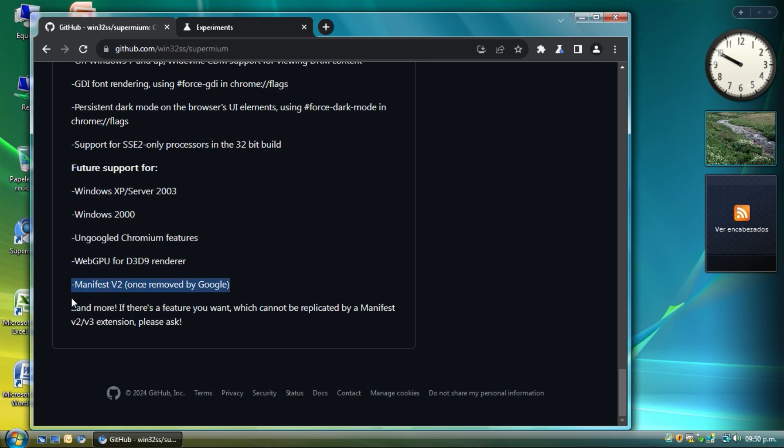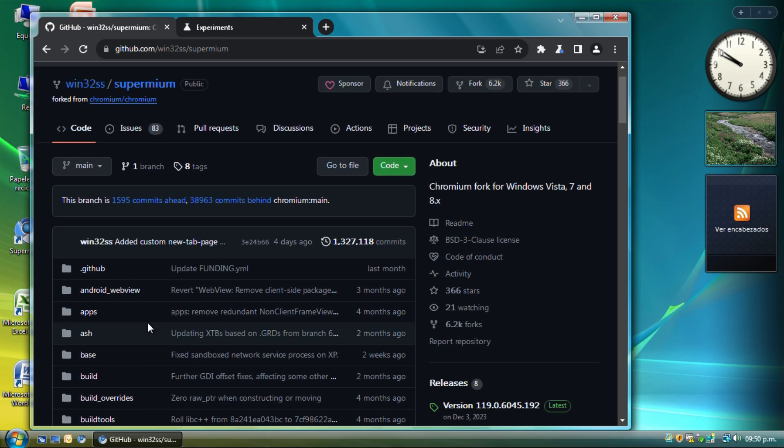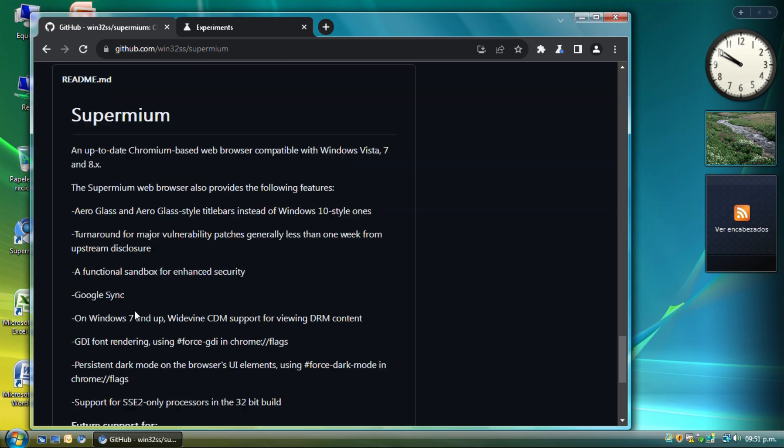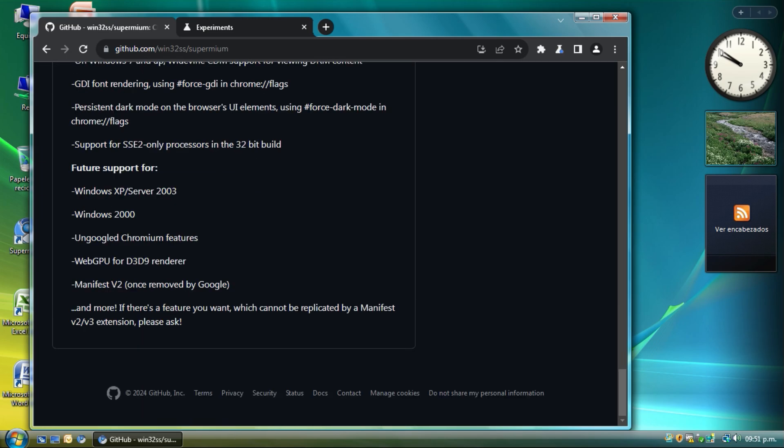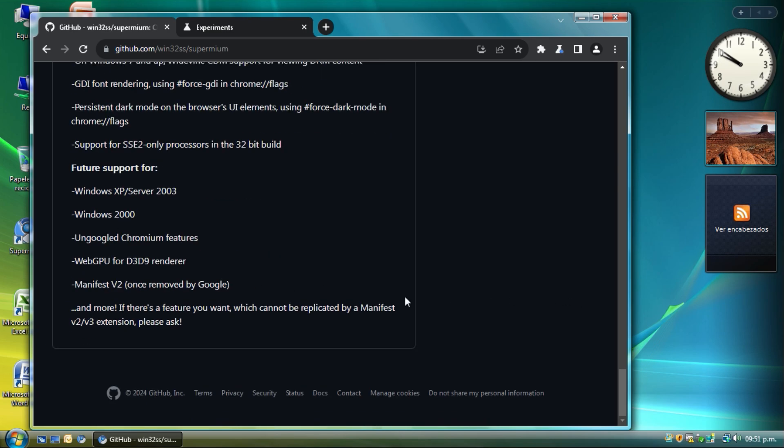This browser is not only for users on unsupported versions of Windows like Vista, 7, 8, or XP — it also works on Windows 11, because you can use old extensions on it as well.